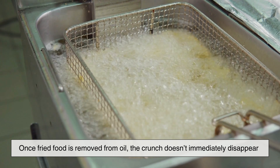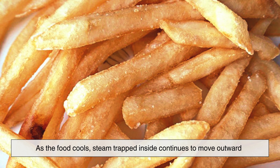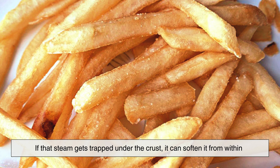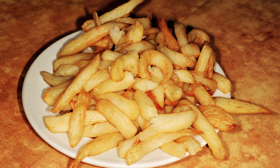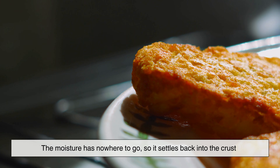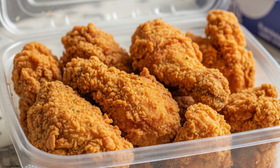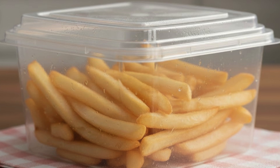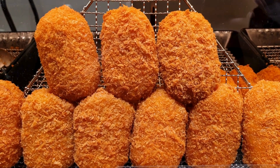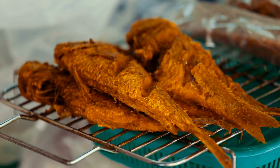Once fried food is removed from oil, the crunch doesn't immediately disappear, but it is fragile. As the food cools, steam trapped inside continues to move outward. If that steam gets trapped under the crust, it can soften it from within. That's why fried foods left sitting too long start to lose their crispness — the moisture has nowhere to go, so it settles back into the crust. This is also why stacking fried foods or covering them tightly is a bad idea. Trapped steam raises humidity around the food, rehydrating the crust and turning crunch into sogginess. Professional kitchens often place fried foods on wire racks instead of plates to allow air to circulate and moisture to escape.